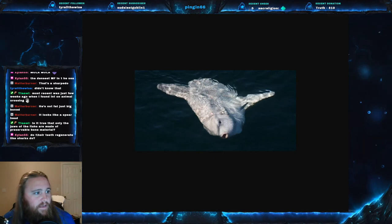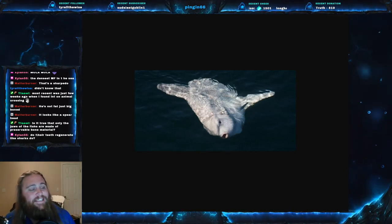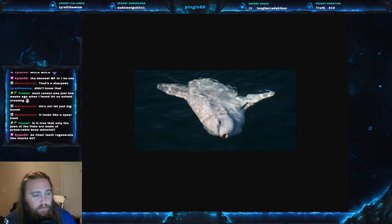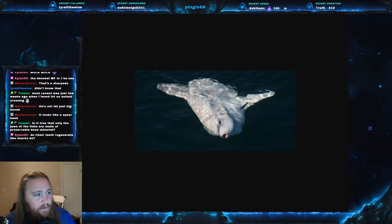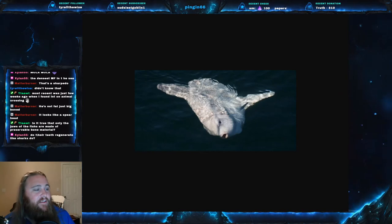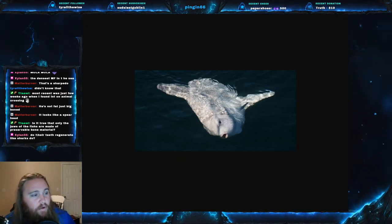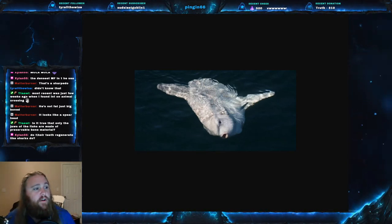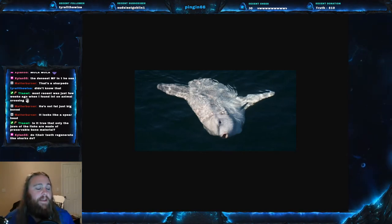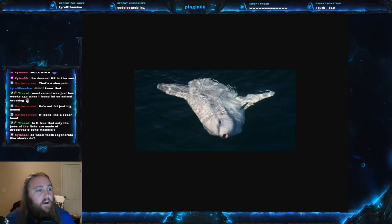Now let's get into some questions. Tabby asks: is it true that only the jaws of fishes are made of preservable bone material? That is not true. It is very difficult to preserve fish bones because fish bones don't link together like mammal bones — they don't have the tendon strength, so fish skeletons fall apart very easily. It is true, however, that only the jaws of sharks are made of preservable bone material, because the rest of their skeletal structure is cartilage.